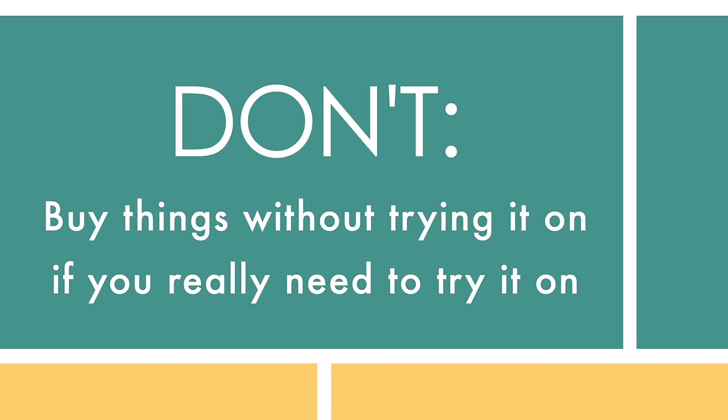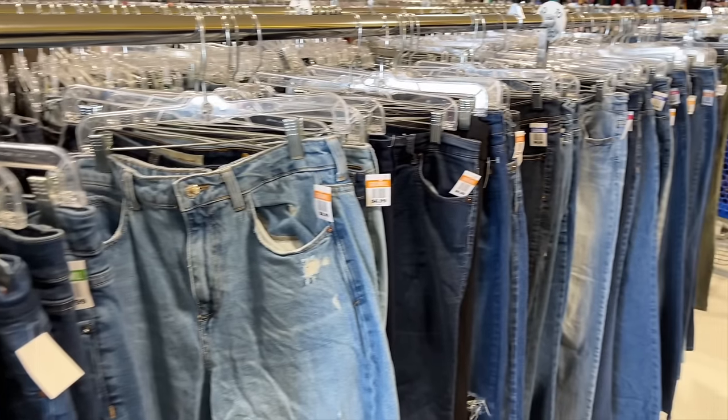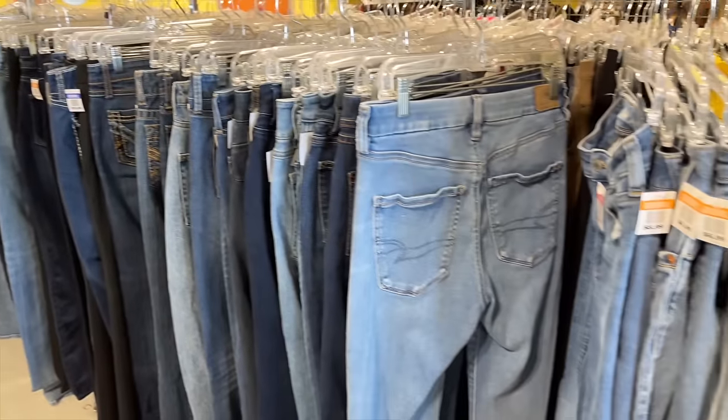Don't buy things without trying them on if it's something you really need to try on. The closest Goodwill to us took away all the dressing rooms, which has really limited how much I buy there — if I can't try on a pair of jeans, I'm not buying them. They have so many jeans but no one's buying them because you can't try them on. One time my friend and I actually got in trouble for trying on dresses over our clothes — they asked us to stop.